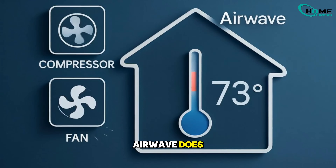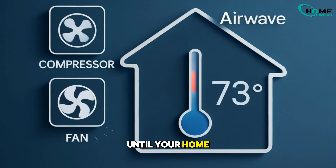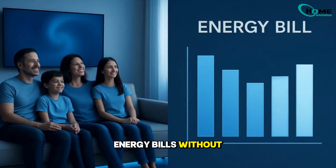That's exactly what AirWave does. It shuts the compressor off a little early and keeps the fan running until your home hits the right temperature. The result? Lower energy bills without losing comfort.